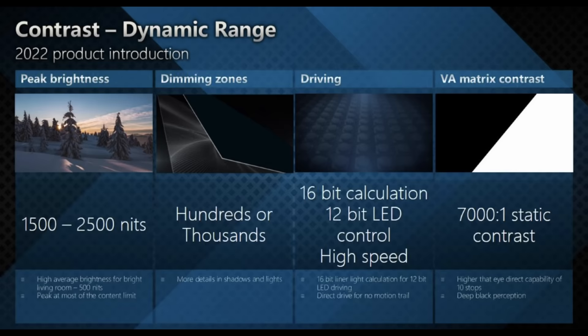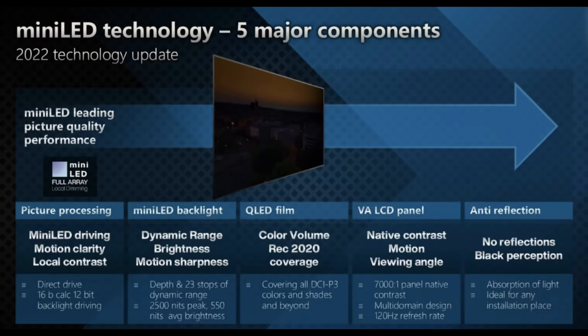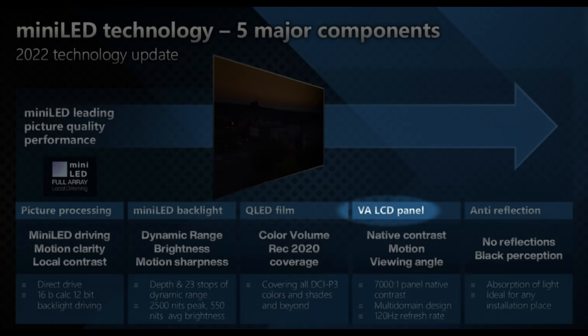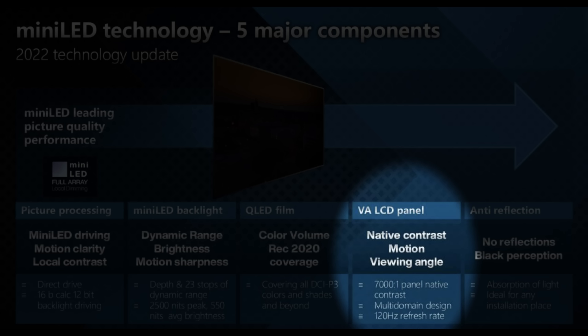You mentioned a contrast ratio of 7000:1. I assume you always use a VA-type LCD panel on the C83 and C93, with no mix and match unlike some other manufacturers? Generally, in TCL we produce VA panels for TVs, and currently there is not a single TV set we sell in Europe with an IPS panel — a panel unable to deliver contrast and dynamic range. We are focused on VA, and you can see that over the years we have significantly improved VA technology, so it is not just the VA you might remember from the past.